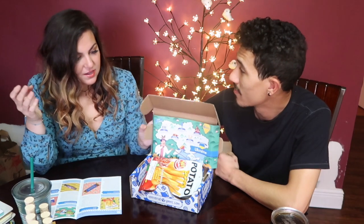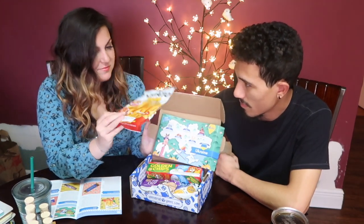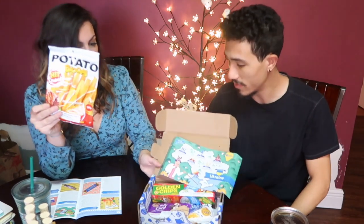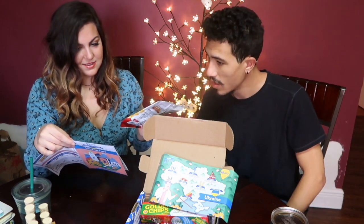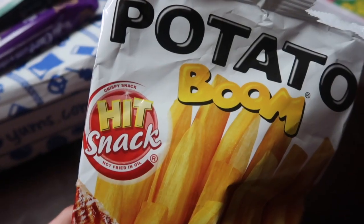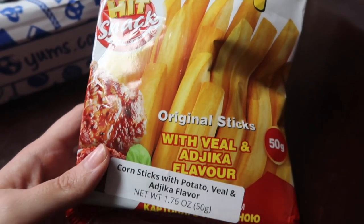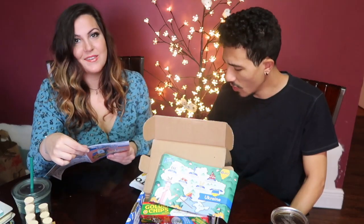We got our palate cleanser. The first thing we see when you open up the box is Potato Boom. So this looks interesting — I think this is the first one we'll start with. This is veal and adhica Potato Boom. These are corn sticks with potato, veal, and adhica flavor. Does not contain meat though, it says. So that's good to know.